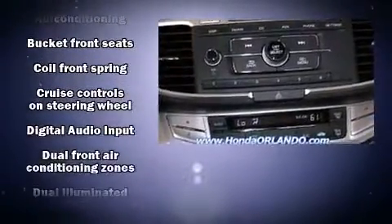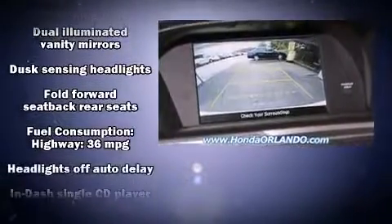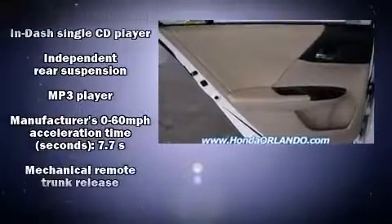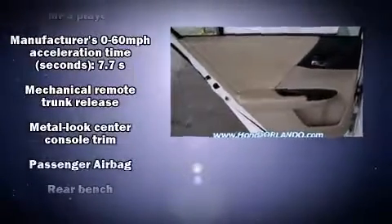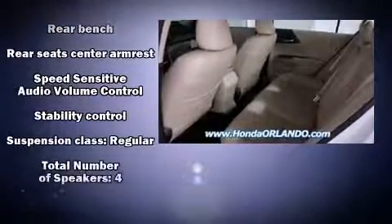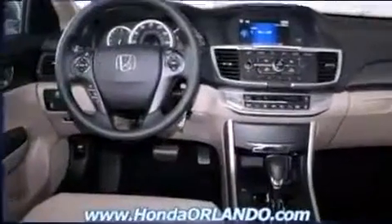Honda also prioritized safety and security with features such as dual front impact airbags with occupant sensing airbag, head curtain airbags, traction control, a panic alarm, and four-wheel disc brakes with ABS. Brake Assist technology provides extra pressure when applying the brakes.